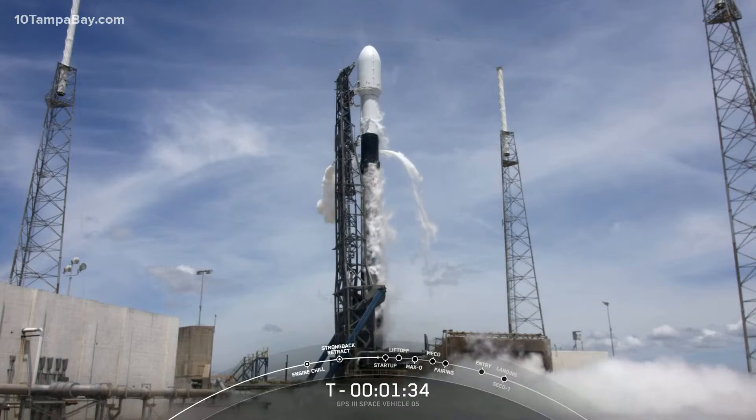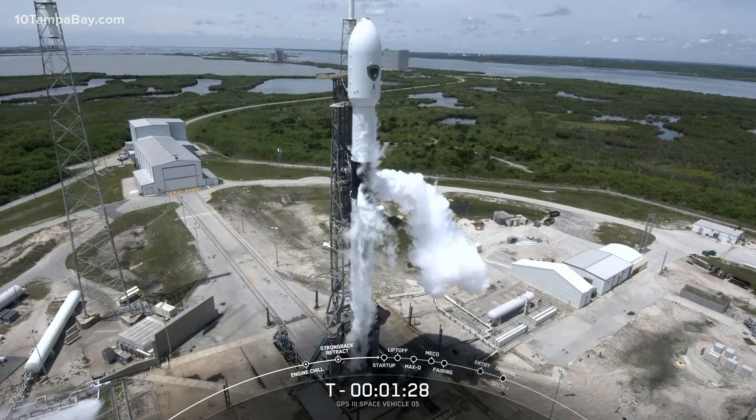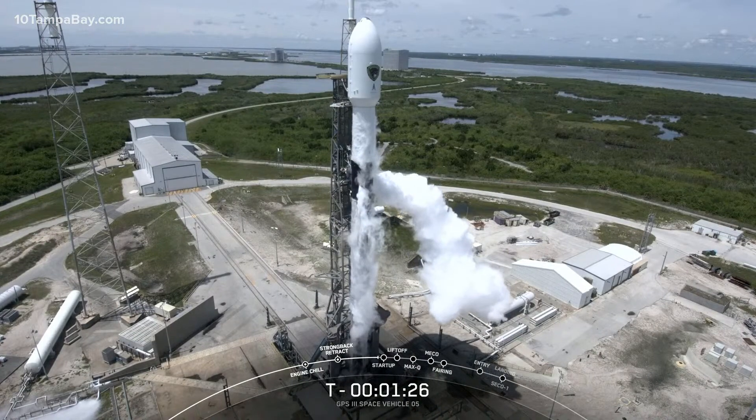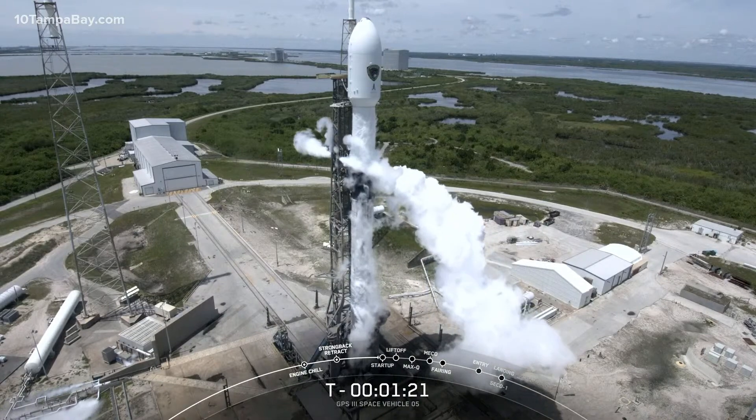Right now we are beginning to drain the propellant out of the lines that go up the strongback to the second stage, and that's creating the large white cloud you see around the strongback. Pressure from that ultra-cold LOX line is vented overboard, and it meets up with the warm, moist Florida air.